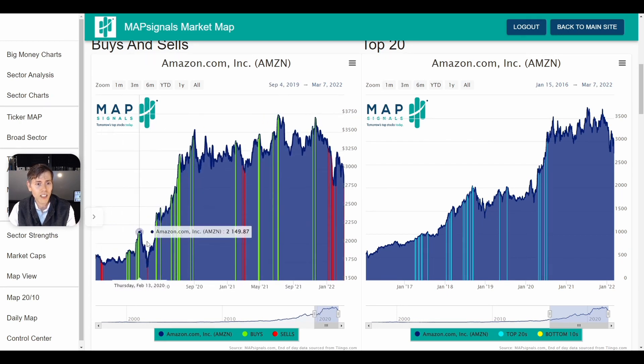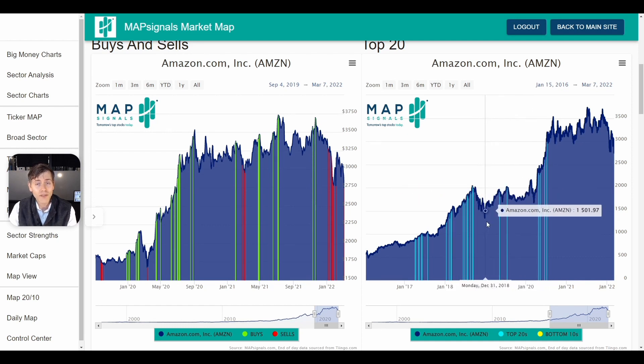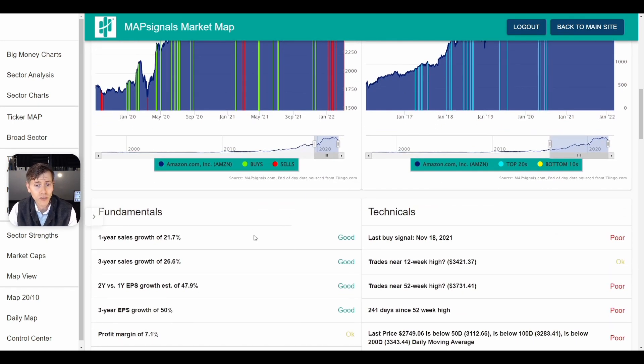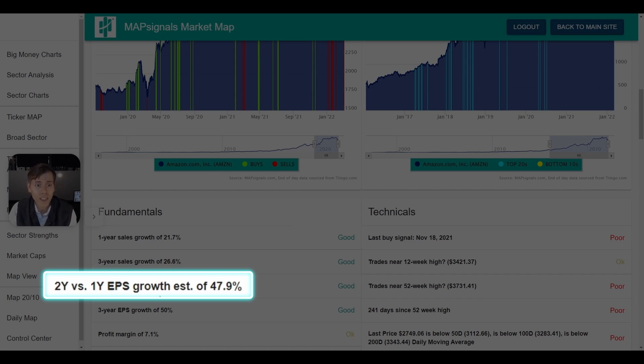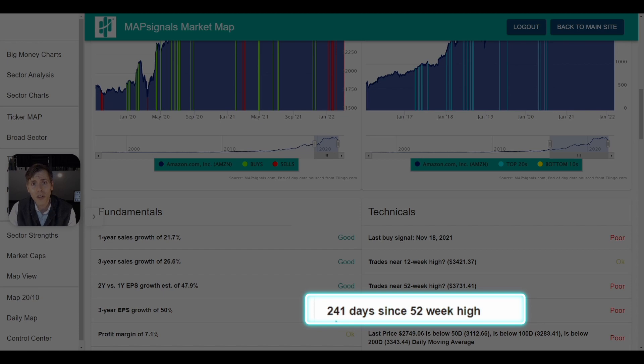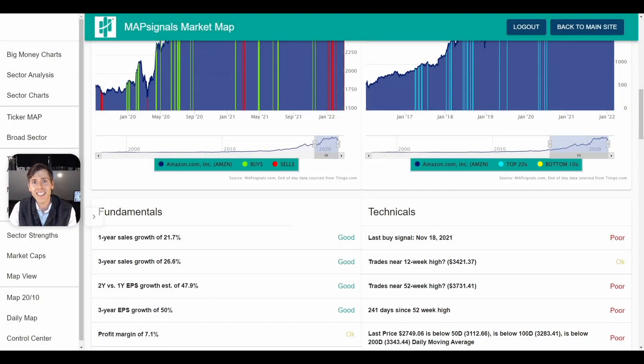You can see there was a sell-off followed by some green signals. Off to the right, we can see that this stock historically has been a great growth stock — that's what I call the stairway to heaven, these blue signals. Typically when you see a high-quality stock like Amazon sell off, big money tends to find its way back into the company. The fundamentals are good across the board. I'm really zeroing in on the two-year versus one-year EPS growth estimate of 47.9% — they are estimated to grow significantly in the years ahead, which is very positive for a growth stock. It's getting dinged technically because the stock hasn't made a new high in 241 days. I think this sell-off is an opportunity.